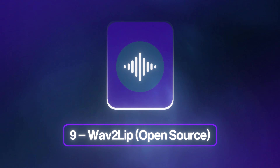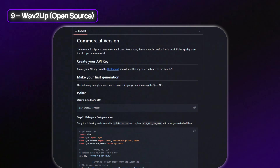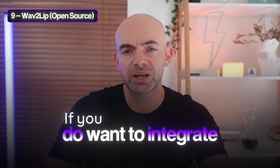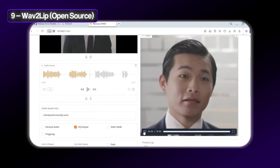At number nine on the list we've got Wav2Lip, which is completely open source and the classic research model from 2020 — still the favorite for DIYers running locally, scripted via Python and outputting HD video. Its commercial-grade improvements are now live and they're actually behind some of Sync's API. The big benefits are that it's completely free and very well documented. However, some of the newer diffusion models handle occlusion around the mouth better and are technically faster. You can find pipelines with upscaling built around Wav2Lip outputs and it works offline, which is excellent for secure pipelines.